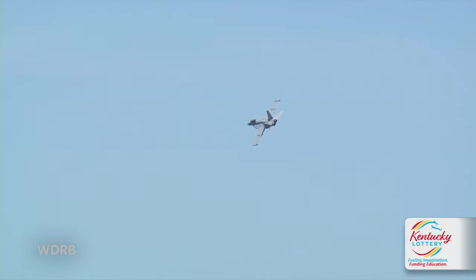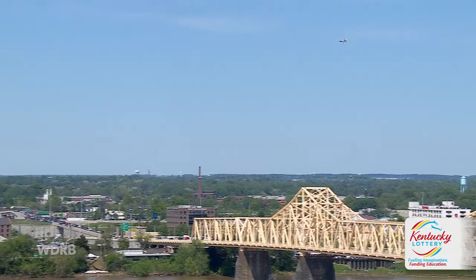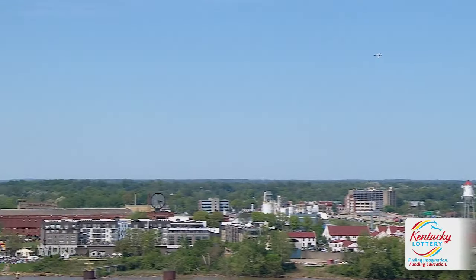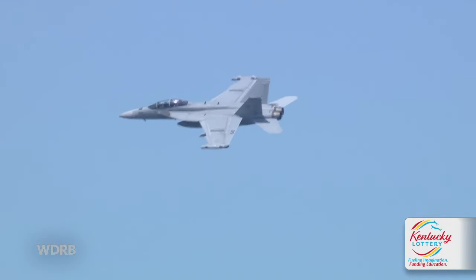You might ask, is this F-18 louder than an F-16? And you would be correct. Why? Because there are two engines per airplane instead of one. Why they need two, I don't get, but you know.